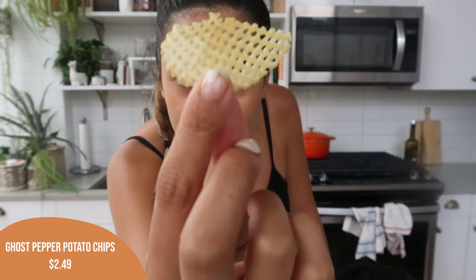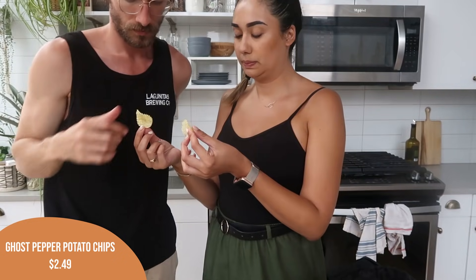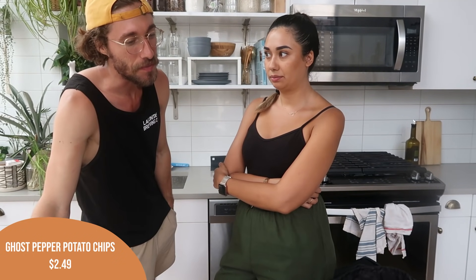Oh, a lattice cut — what an interesting shape for a chip. I thought these were going to be a crinkle cut. I'm afraid these are going to become spicy.